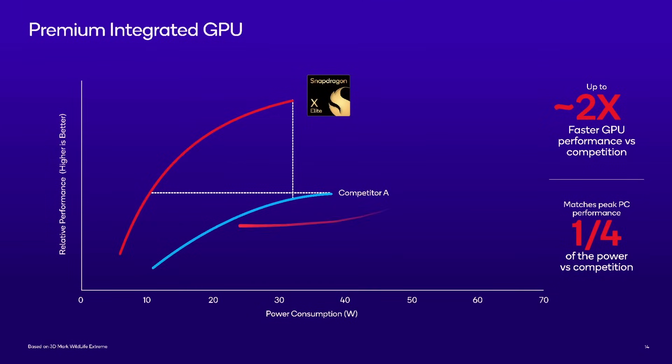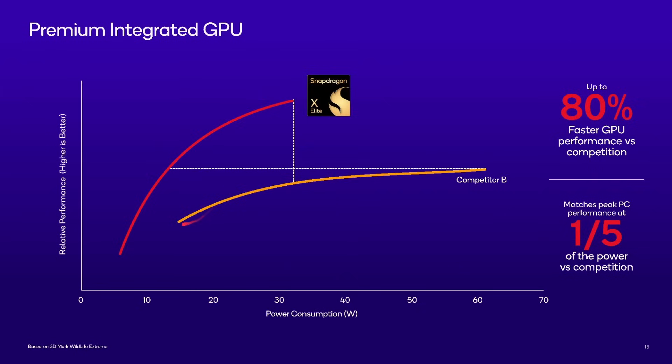They do give performance numbers, though there's no scale on the left-hand side. They claim two times faster GPU performance versus Competitor A, based on 3D Mark Wildlife Extreme. Competitor B uses over 60 watts and they're claiming greater than 80% faster GPU performance versus that competitor. Whether these are Intel's embedded GPU, AMD Radeon embedded, or an Nvidia RTX embedded — we just don't know who they're comparing against, which is frustrating.